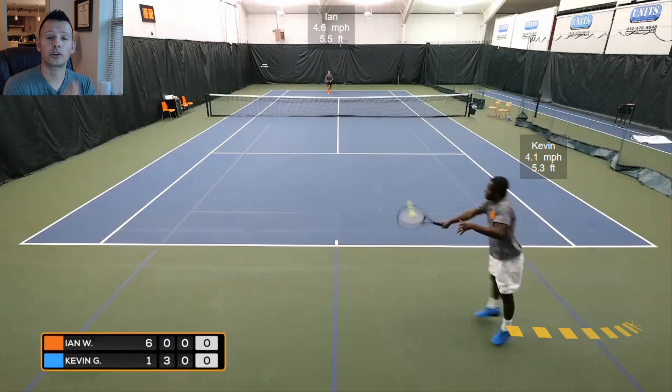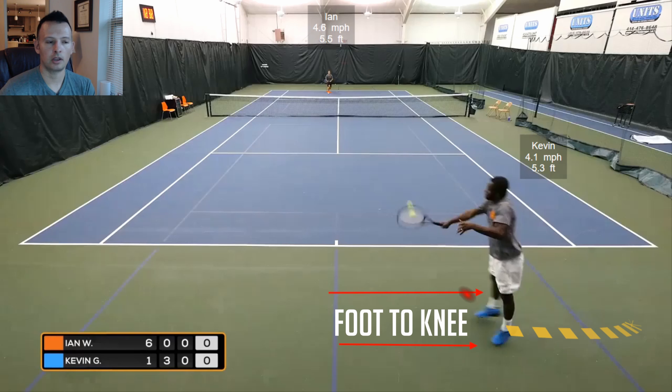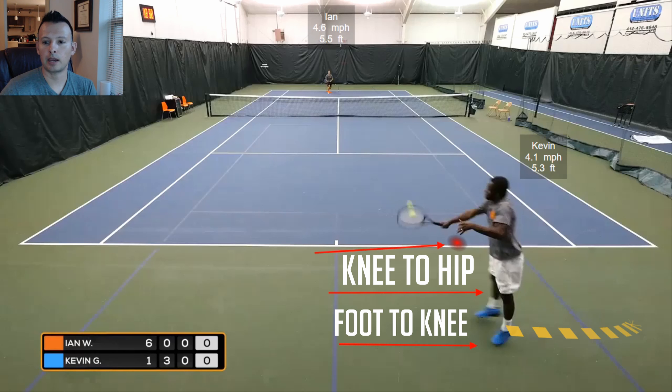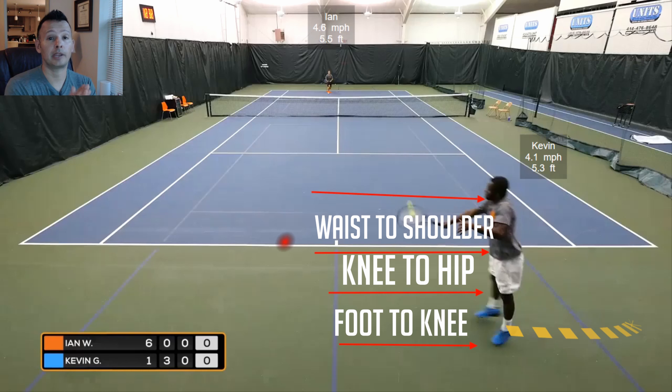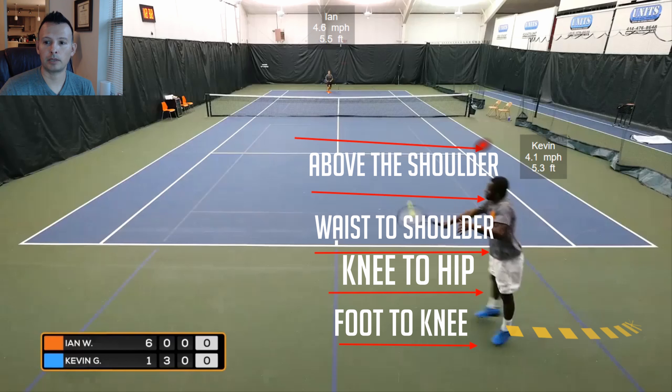One of the most important things in terms of beating a serve and volleyer is understanding what height of ball you're giving them. I like to break down contact height into four different zones: foot to knee is the first zone, knee to hip is the second, waist up to shoulder is the third, and above the shoulder is the fourth zone. Anything above the shoulder is considered the fourth contact height.